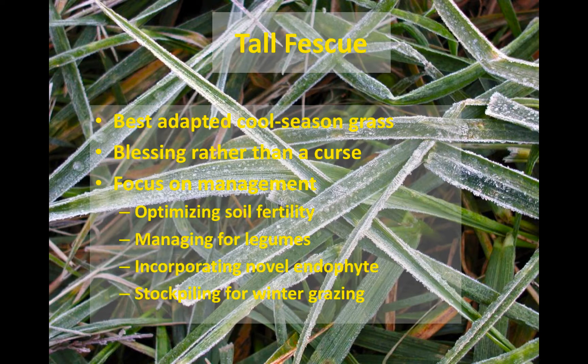We need to think about how we can make tall fescue a blessing in our grazing systems and utilize it to its maximum benefit. That's going to come from focusing on management — optimizing soil fertility and managing for legumes in that stand. One strategy for reducing toxicity is to keep a healthy stand of legumes mixed in with the pasture: red clover, white clover, and maybe even alfalfa in some cases.